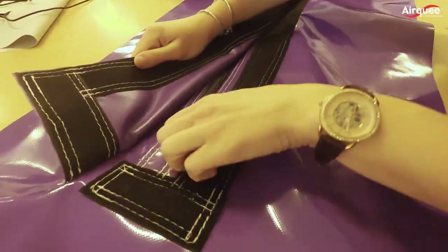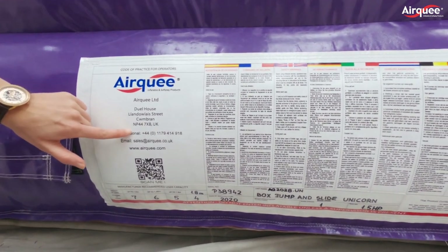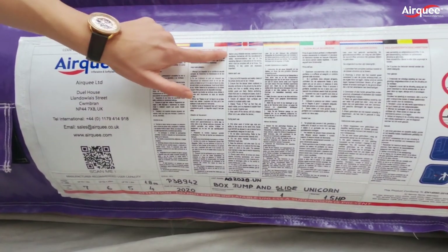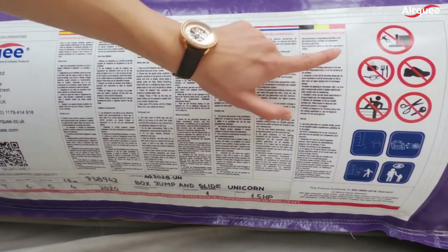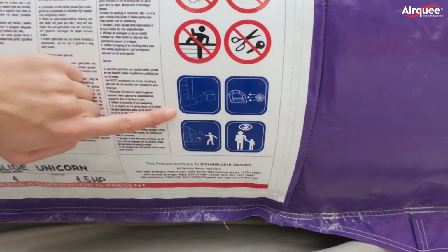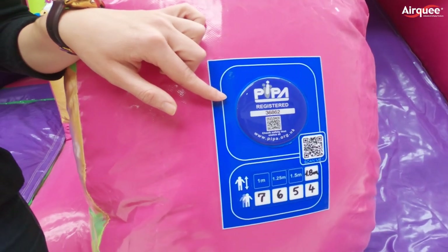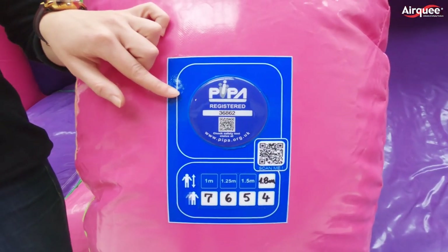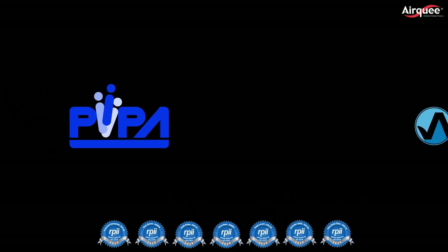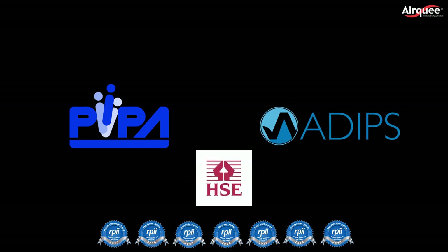The benefits are that it saves on deflation time. Down here you can see the label — it is a crucial part of the EU standard and it must be filled by the manufacturer before dispatch. We have seven RPII inspectors who carry out inspections based on a 30-plus point checklist. Here on the front of the castle is the PIPA label and tag. All UK supplied bouncers from Elki since the start of June include a PIPA tag and certificate in the price. PIPA along with ADIPS are the only testing schemes supported by the HSE, as well as carrying credibility internationally.